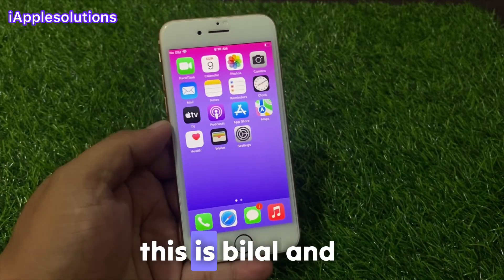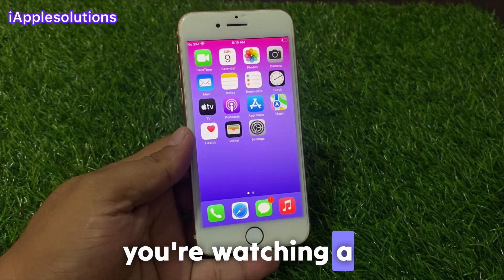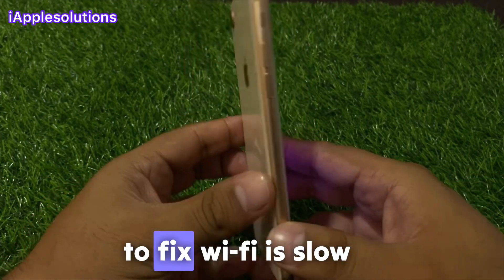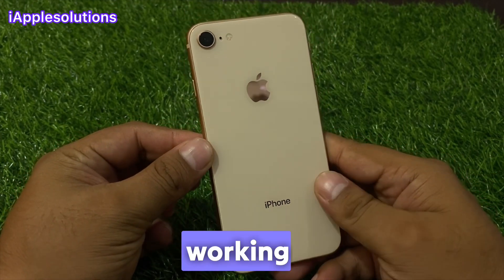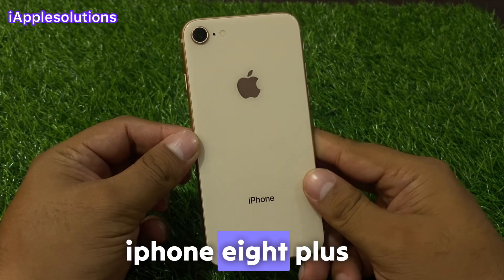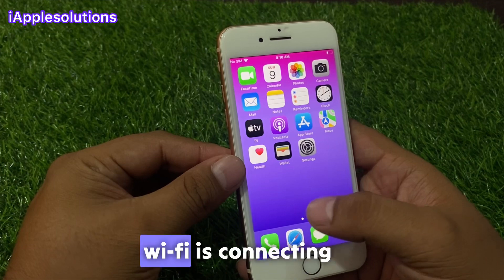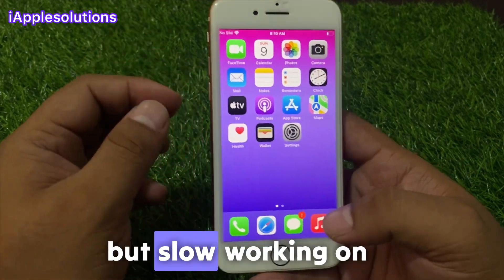Hello friends, welcome back to another video. This is Bilal and you are watching I Apple Solutions YouTube channel. In this video I am going to show you how to fix Wi-Fi slow working, Wi-Fi is lagging on iPhone 8 and 8 Plus. Wi-Fi is connecting but slow working on iPhone after update iOS 16.4.